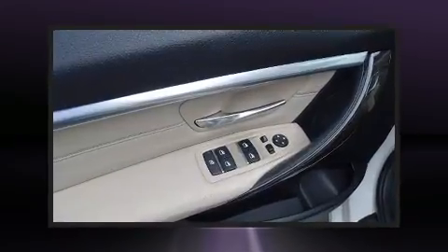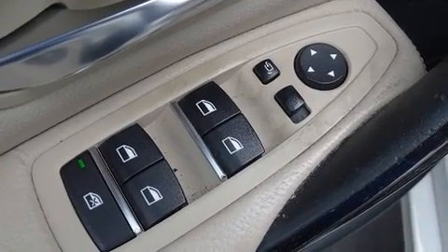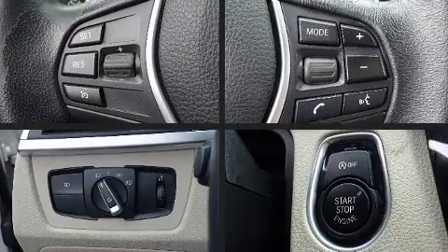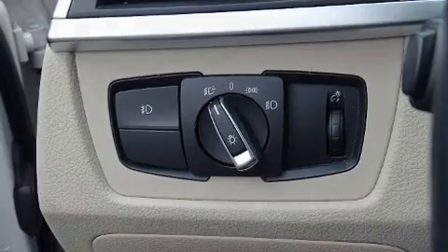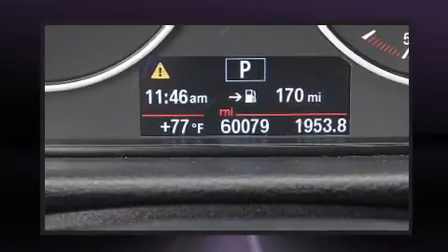BMW ensures the safety and security of its passengers with equipment such as dual front impact airbags, head curtain airbags, traction control, brake assist, anti-whiplash front head restraint, a panic alarm, an emergency communication system, and four-wheel disc brakes with ABS. This car was designed with safety in mind, allowing you to drive with even greater assurance.